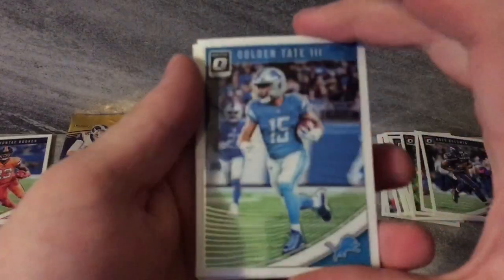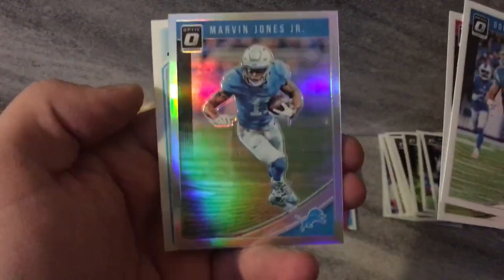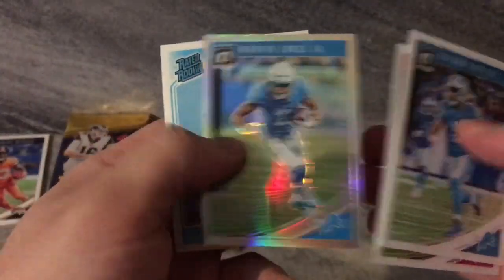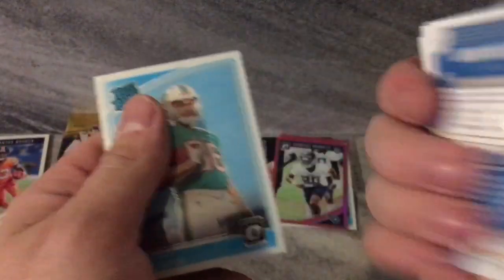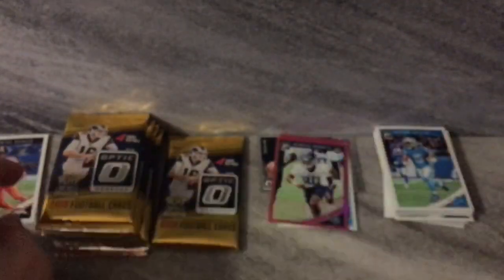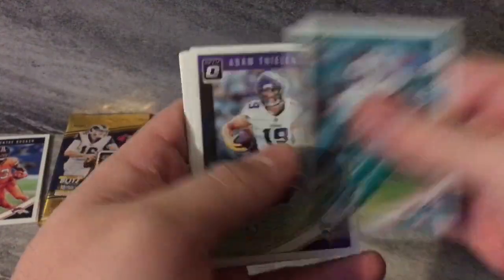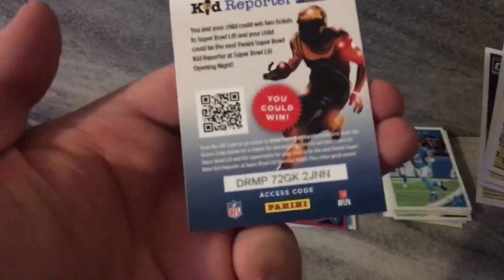Golden Tate — now an Eagle. Monte Freeman — oh nice, look at that in the light, that's sick, that's awesome. Silver Marvin Jones Jr. Last pack for this box: Parker, Thielen, AJ Green, David Williams, and a code.